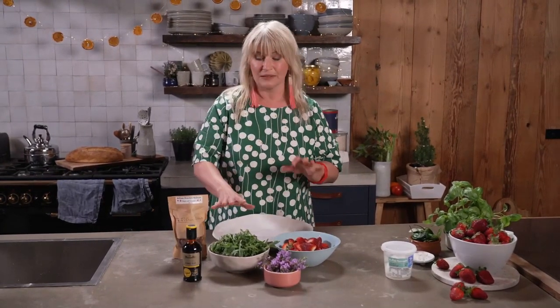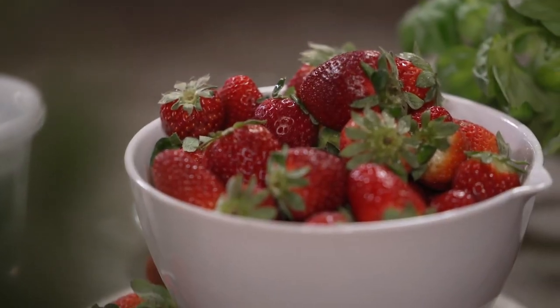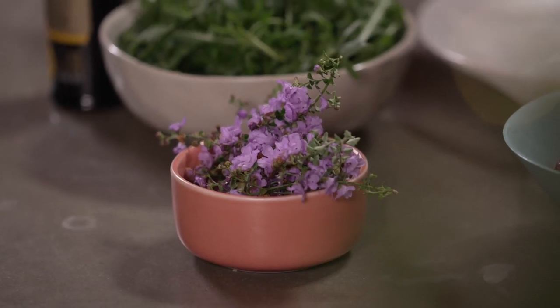It is summertime and I'm gonna make this terrific salad for you. It has all the ingredients which are synonymous with summer. I've got some delicious rocket, strawberries, and some really cute little locally foraged thyme. This salad is so simple and so easy to make because I just layer it up, drizzle on top, and we're done.